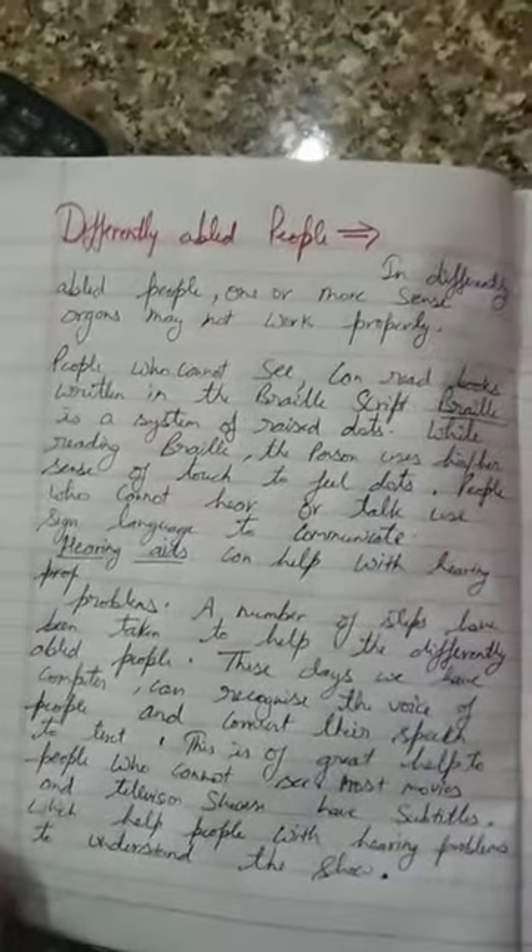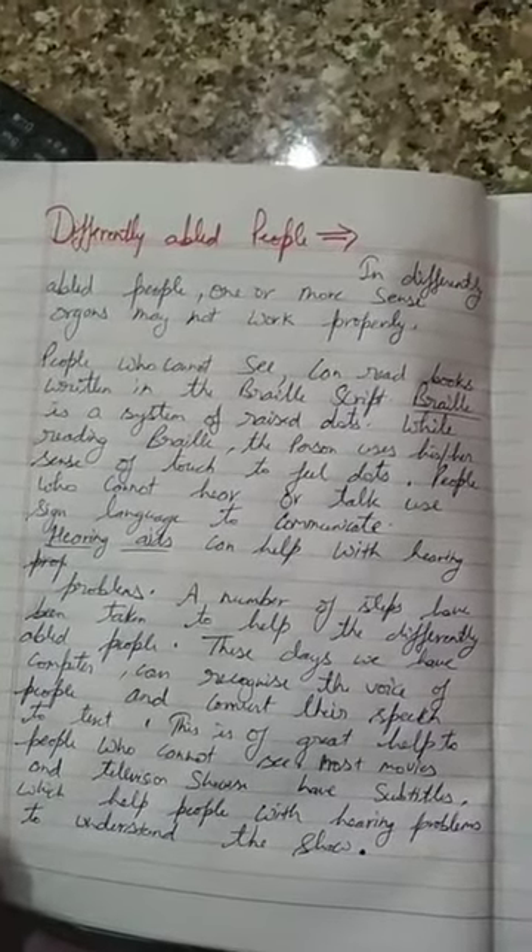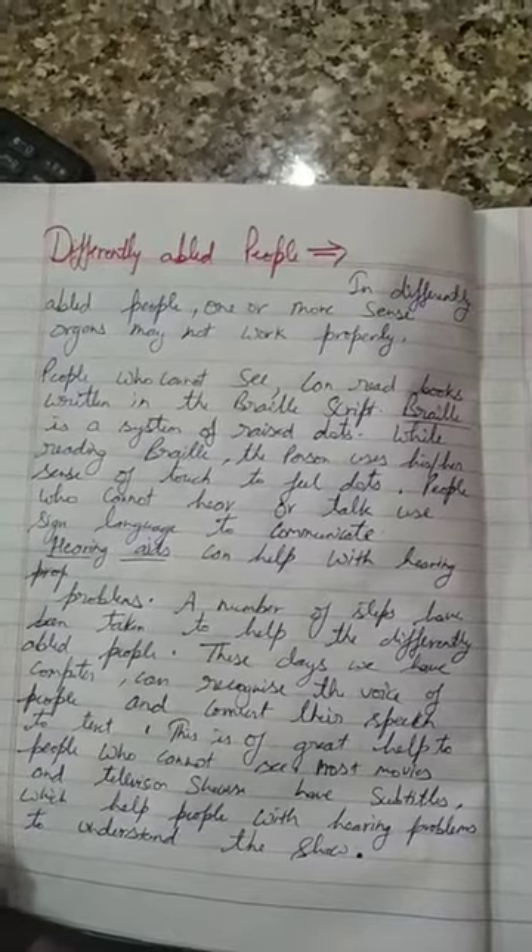Next, we will talk about differently abled people. In differently abled people, one or more sense organs may not work properly.